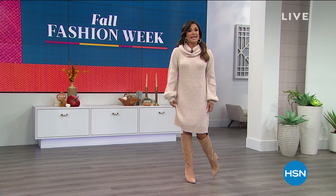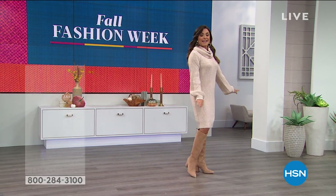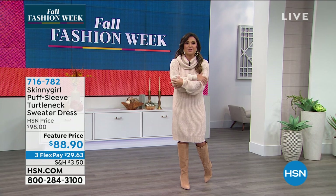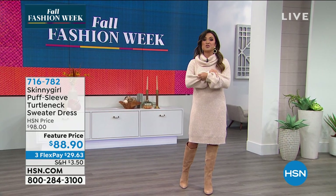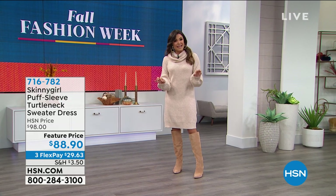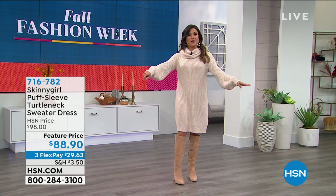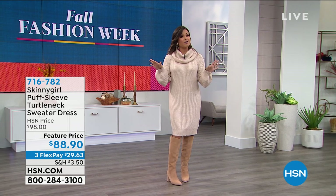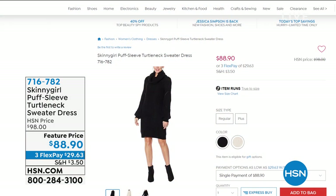We have returning favorites at amazing values and brand new items too, like this awesome sweater dress. It has a great bubble sleeve — it is the softest knit I think I've ever felt, like a baby blanket. It's not itchy or scratchy. You could wear it as a tunic with leggings or jeans. I'm only 5'2 and it hits me right at the knee, which is the perfect length. It also comes in black — this is called the oatmeal color, a really gorgeous neutral. It's a cowl neck style, which gives you room to breathe but still provides warmth.